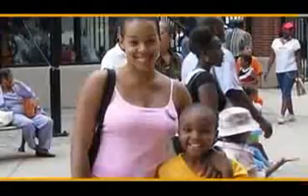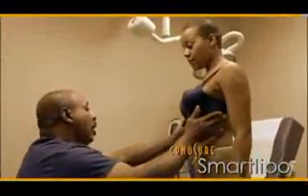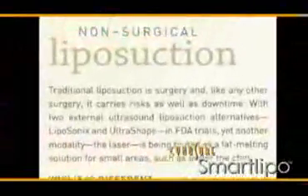SmartLipo helps people lose two to three dress sizes in a single session. Women say that no matter how much they exercise or diet, there's always that one spot that's hard to get rid of. After having two children, your body doesn't exactly snap back. The common problem areas are around the stomach and sides — and finally there's a solution called SmartLipo. One patient saw the fat around her abdomen disappear.